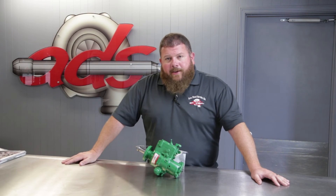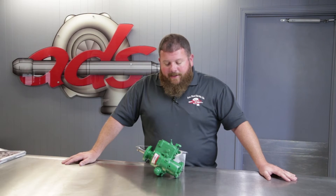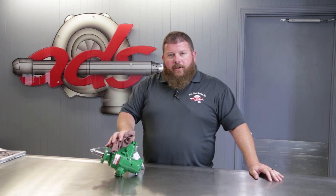This unit has been remanufactured by Area Diesel Service — completely disassembled and inspected. Everything has been cleaned and updated to the latest specification. New gaskets and seals, reassembled, recalibrated, painted, and ready to go back out into the world. This pump has a one-year, unlimited usage warranty.